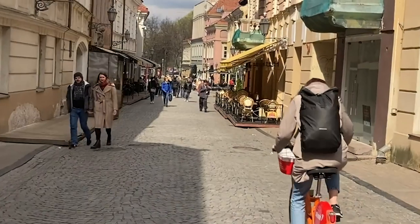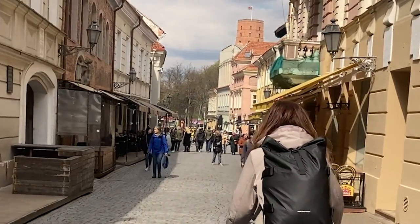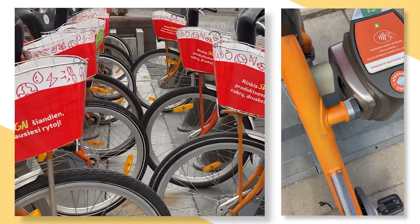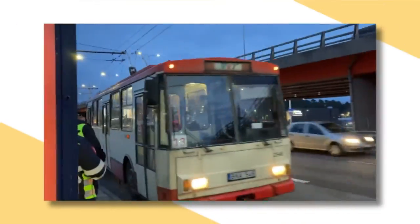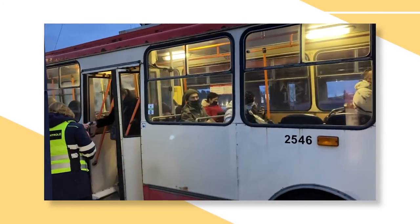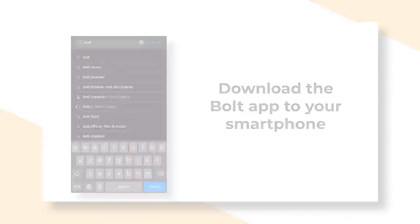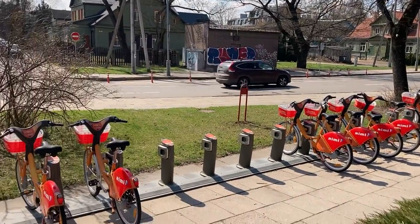These bicycles can be used for just a few minutes or you can ride them for hours. But at the end of the day, when you're done riding, all you need to do is find a station to return the bike. Since I've already created informational and instructional videos on Vilnius and public transit, as well as Bolt taxis and Bolt scooters, I think it's finally time to show you how to use Cyclocity bicycles — or at least try to.